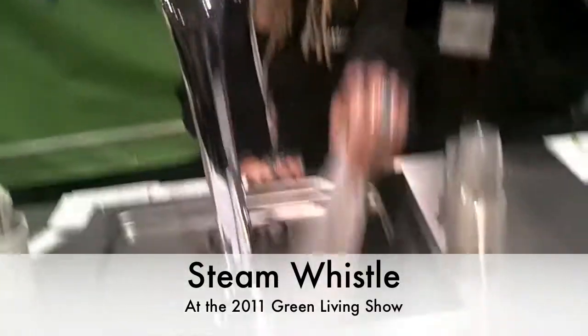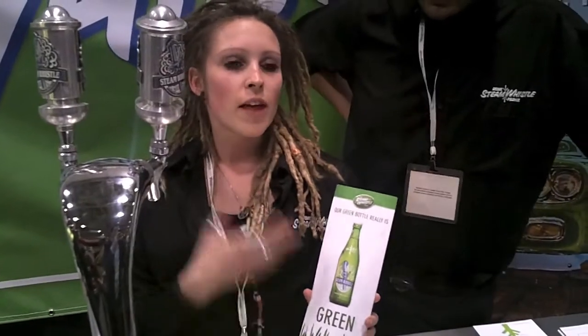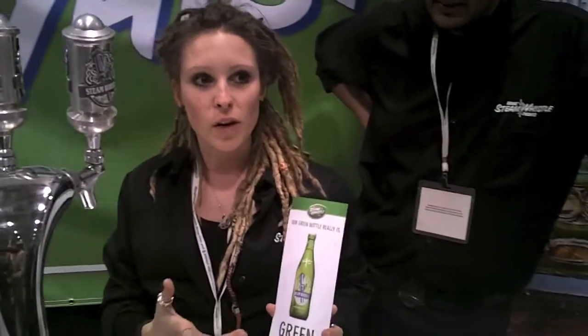We can also talk about the bottle, which is right here. It's pretty cool. Not only is it green in color, but it's actually about 30% thicker glass than the average brown bottle. So that means we can get about 35 to 40 uses out of it, versus the average brown bottle only gets about 8 to 12 uses.